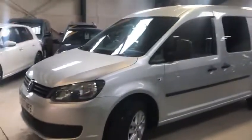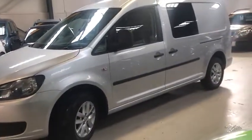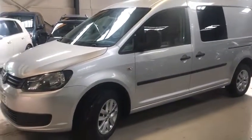It's also got two keys and full service history. The cam belt was replaced in September 2016 at 80,934 miles. It's got alloy wheels in excellent condition.